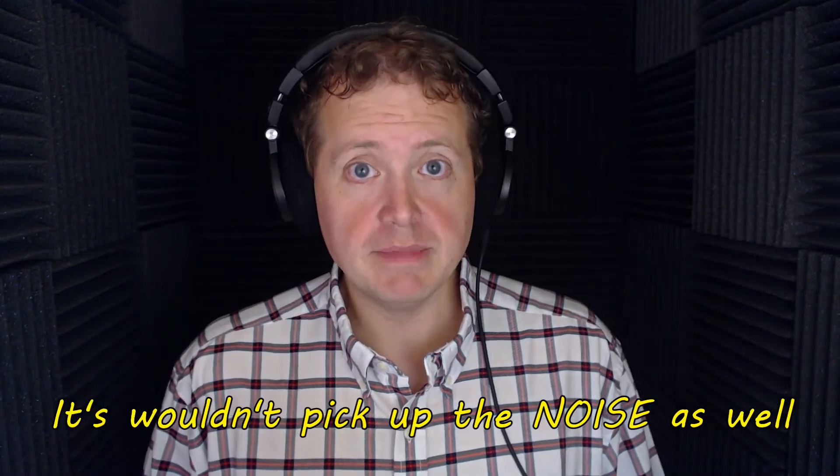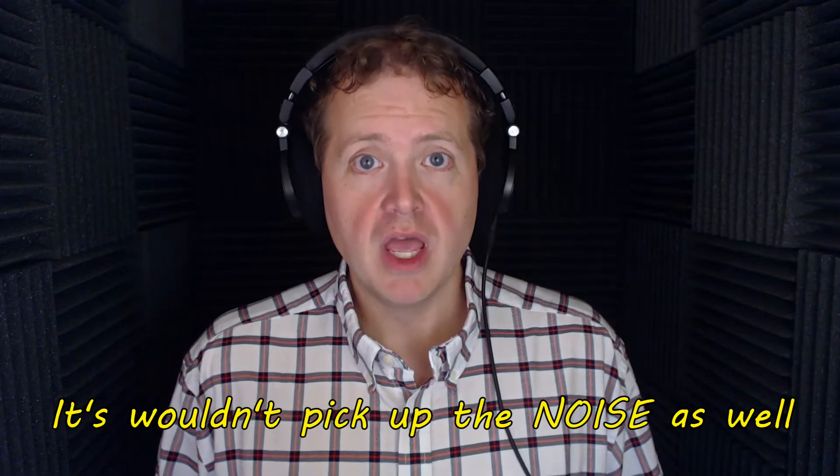Dynamic microphones definitely have their place. If this were a noisy environment, the dynamic microphone wouldn't pick it up nearly as well as my condenser microphone. In the real world, if you were to shoot a gun in the background of someone talking in the foreground, that better be a dynamic microphone, because the condenser would pick up too much of it.